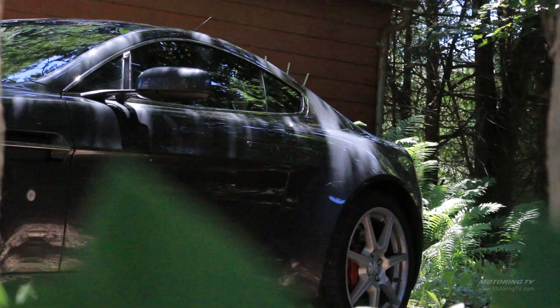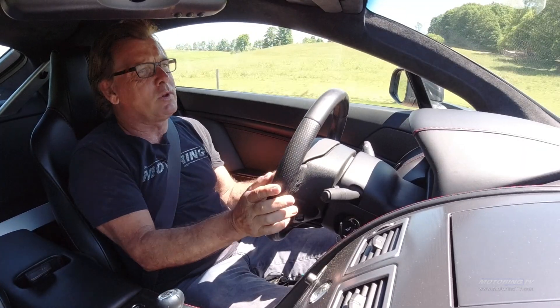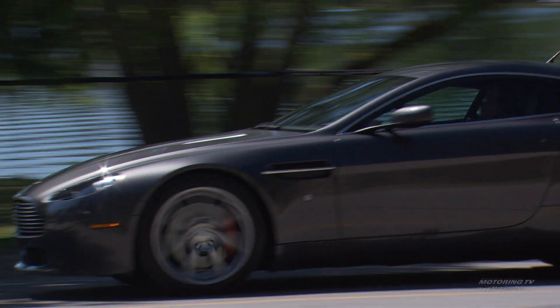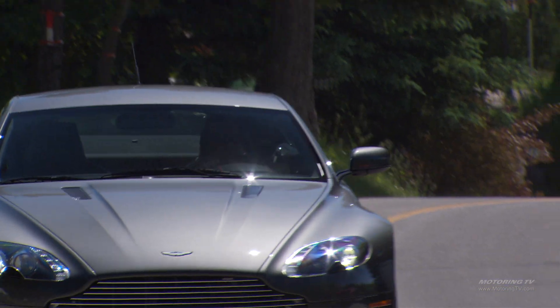Keep in mind this is a sport tourer — it's not meant to be a track rocket. So outward pace compared to a 911 it's probably a little bit slower, but when you're cruising around on the back country roads this rides a lot better. The gearshifts are fantastic and the engine has a great note.